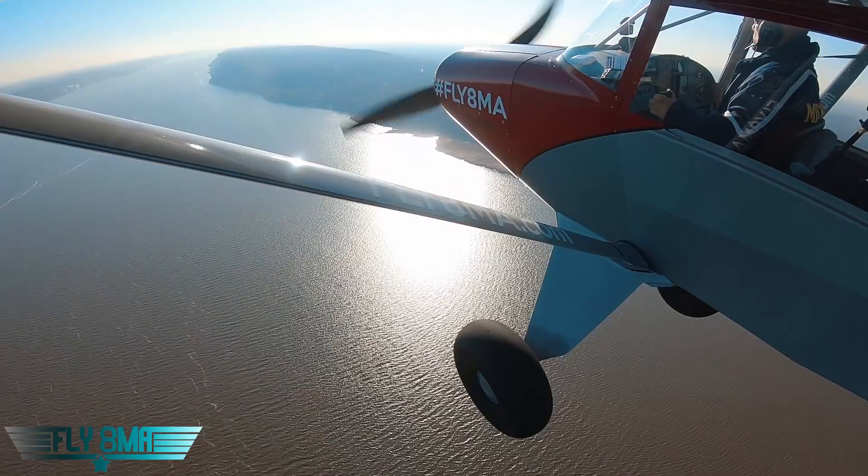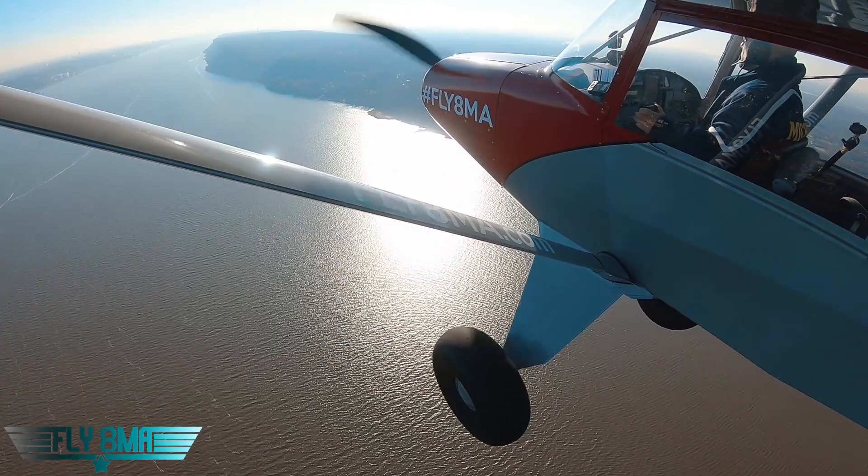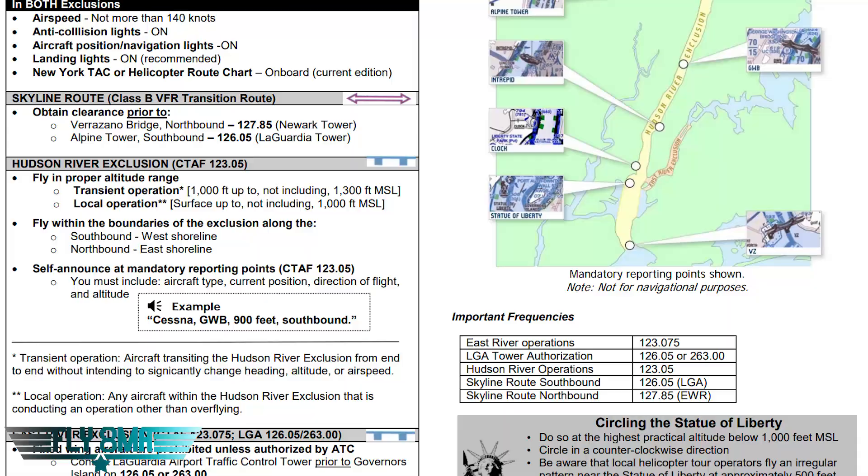This is America — we drive on the right side of the road, and we are going to be flying on the right side of the river. Heading southbound, we will be on the western side. Heading northbound, we will be on the eastern side.